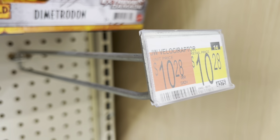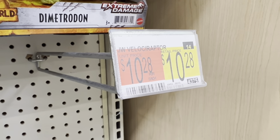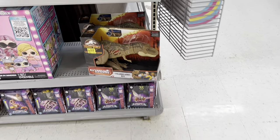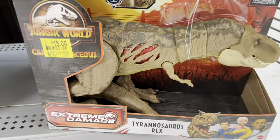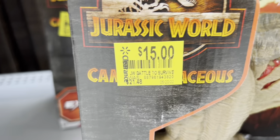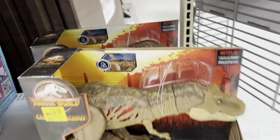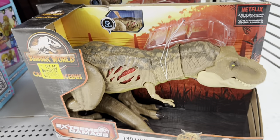And there it is — the raptor missing from the pegs. Oh well. But look at this — got a Camp Cretaceous T-Rex, 15 bucks, not bad. A few of them there.